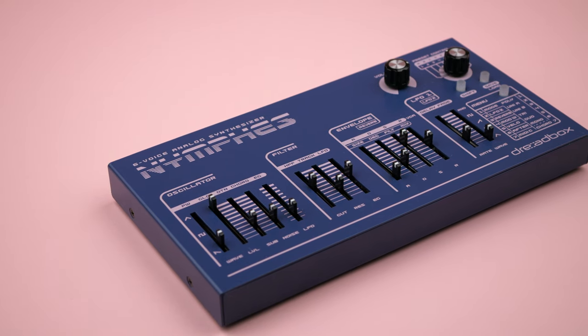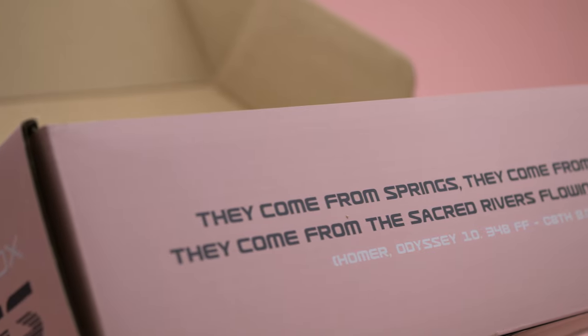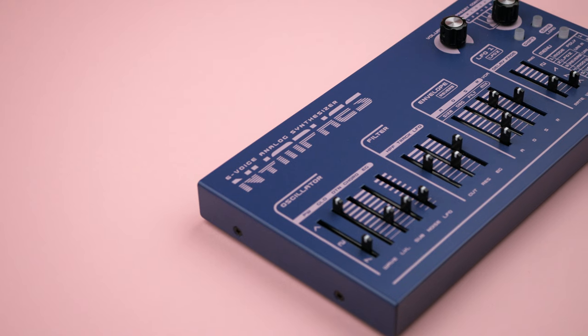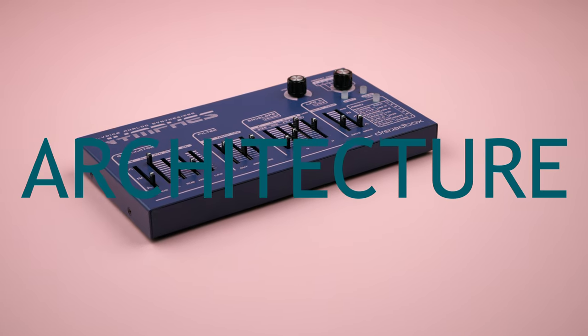The Nymphs is a true polyphonic analog synthesizer that is priced to be affordable for pretty much any musician. And while various allusions to mythology convey a sense of something mystical, reality begs the question: what sacrifices did Dreadbox have to make to reach this unreal price point? To begin to answer that question, let's look at the synth's architecture.